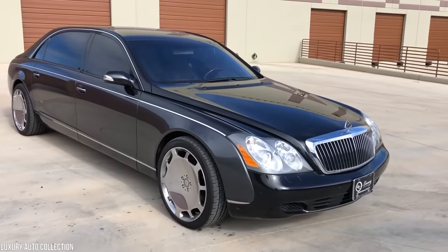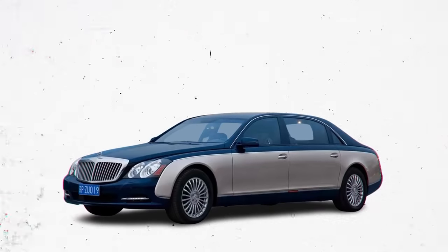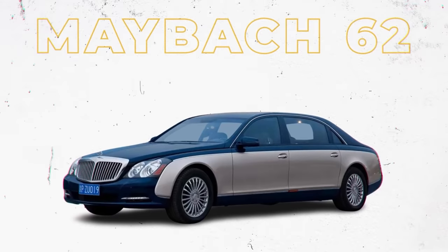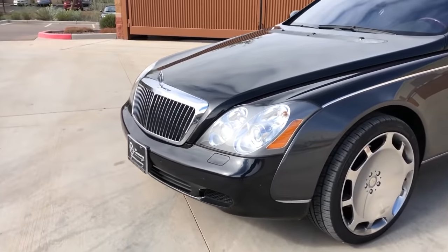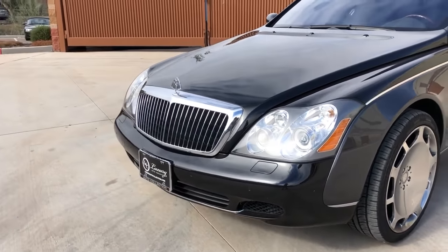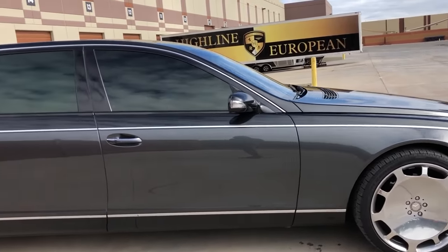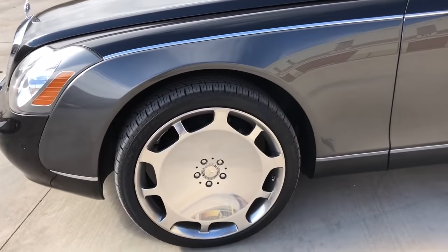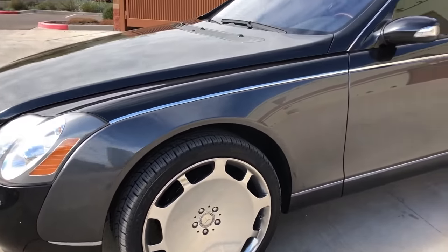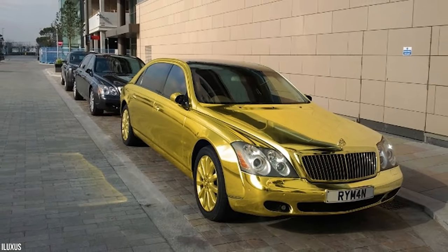Not every car in Turki bin Abdullah's collection is gold. He also owns a more modest Maybach 62 worth $450,000, which he likely drives when he wants to go under the radar. While the Maybach 62 is a classy car, it's certainly not going to turn heads, especially with a standard black paint job. There is a gold Maybach 62 out there in the wild, though, but it's not owned by Turki bin Abdullah.